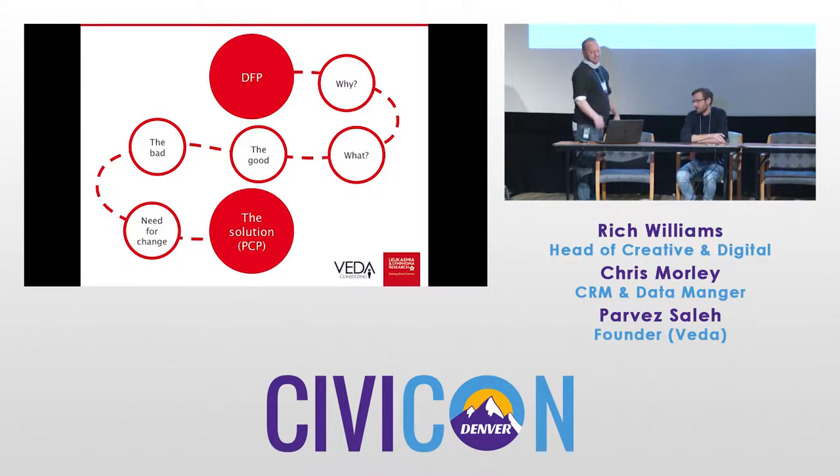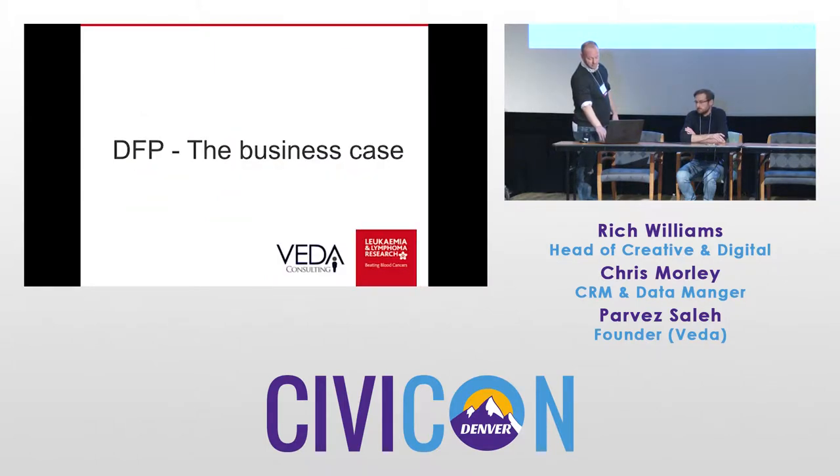So what I'll talk about first is the why — why do we need this sort of platform? Then I'll briefly discuss what it is. I'll talk about the good stuff that happened, the bad stuff that happened, and then I'll talk about the reasons we've identified for a need to change. Finally, Chris will talk about the solution we've come up with utilizing PCPs — personal campaign pages. Feel free to shout questions out as I'm going through this. Please do interrupt.